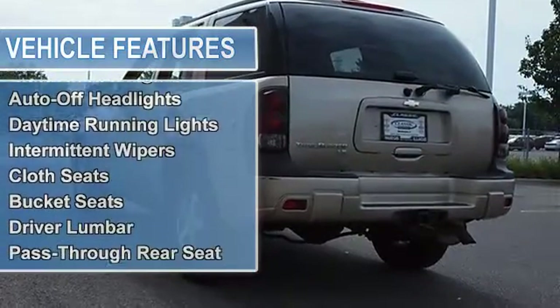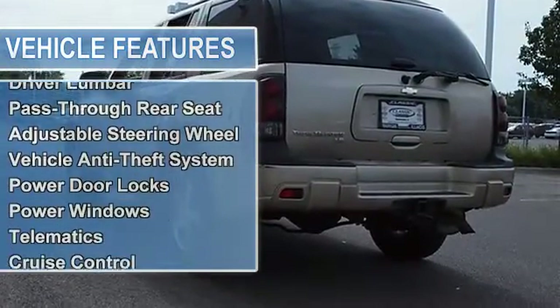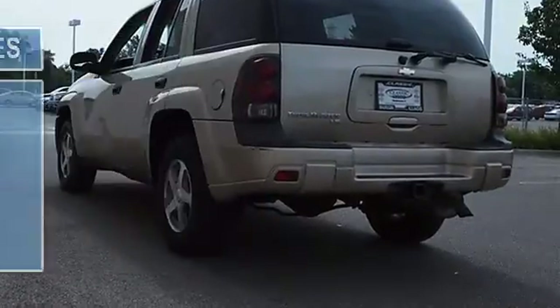Luggage Rack Roof Mounted Black Adjustable with Cross Bars, includes Side Rails. 4WD. Trailer Hitch Receiver.